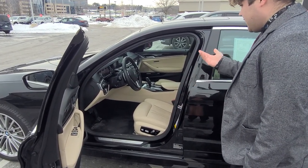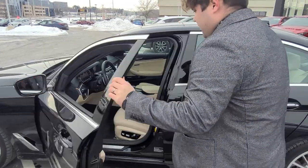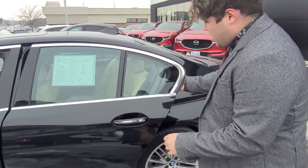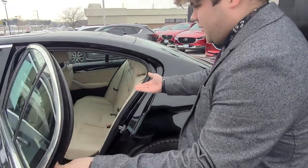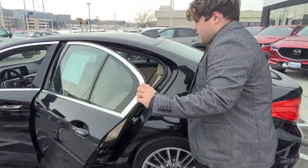This one has a lot of features: navigation, 360 camera, blind spot monitoring, and it's also all-wheel drive. The back seats are nice too — you do have heated rear seats, so if you're going to take your friends out in it, everyone will be comfortable. Any other questions, give us a call.